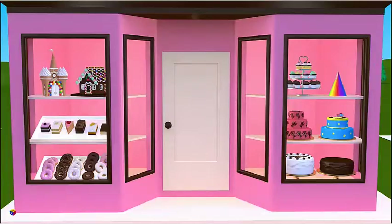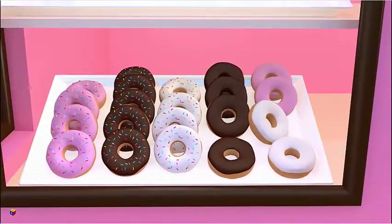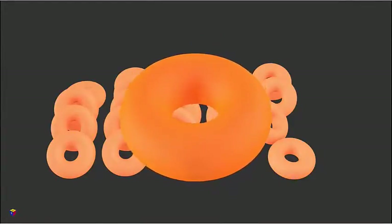Find the donuts on display. Correct! Tauruses.